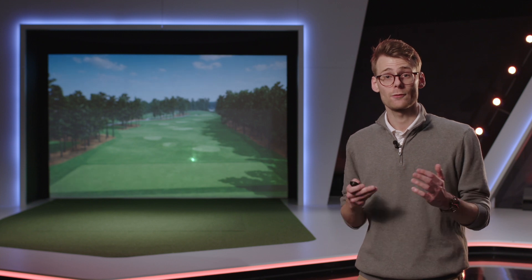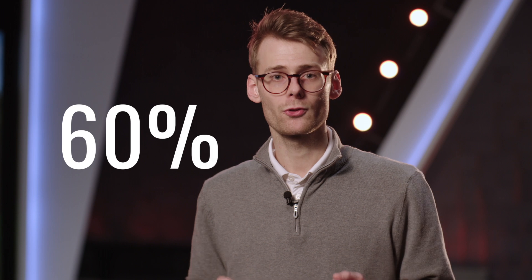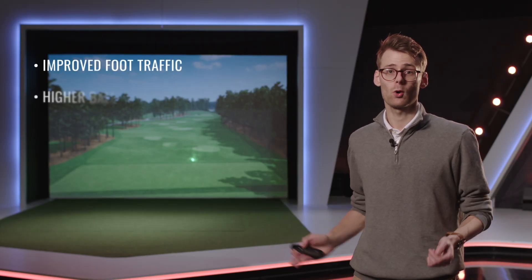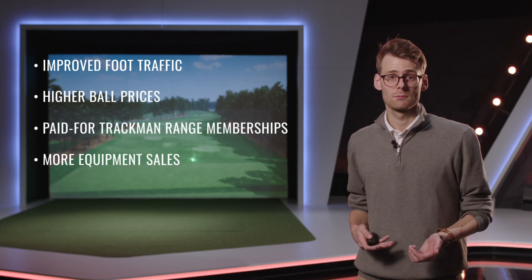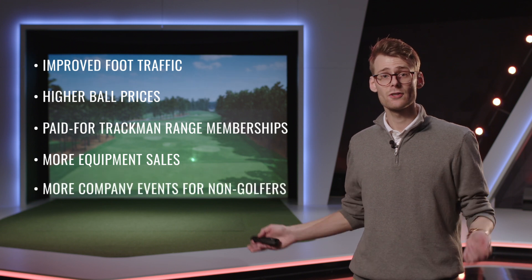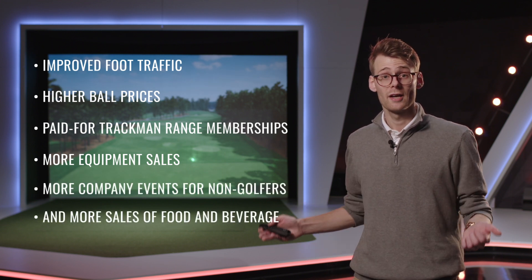Carl's Golf Land in Michigan has achieved a sustained 60% growth in revenue after installation. With TrackMan Range, you have an exceptional opportunity to revise your business model in a number of ways: improved foot traffic, higher ball prices, paid TrackMan Range memberships, more equipment sales, more company events for non-golfers, and more sales of food and beverage.